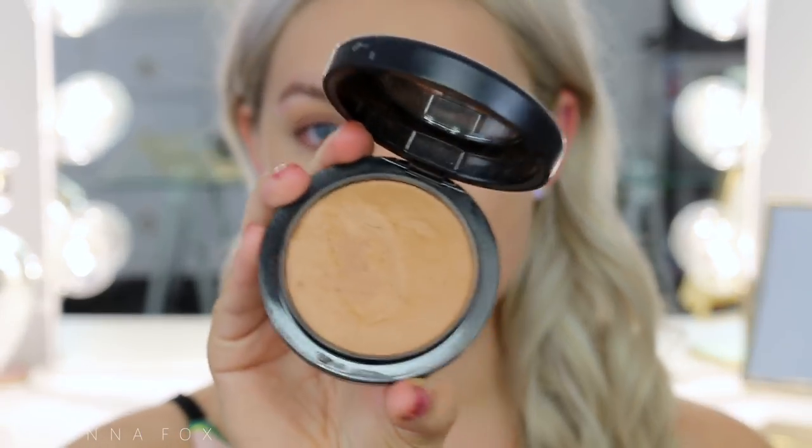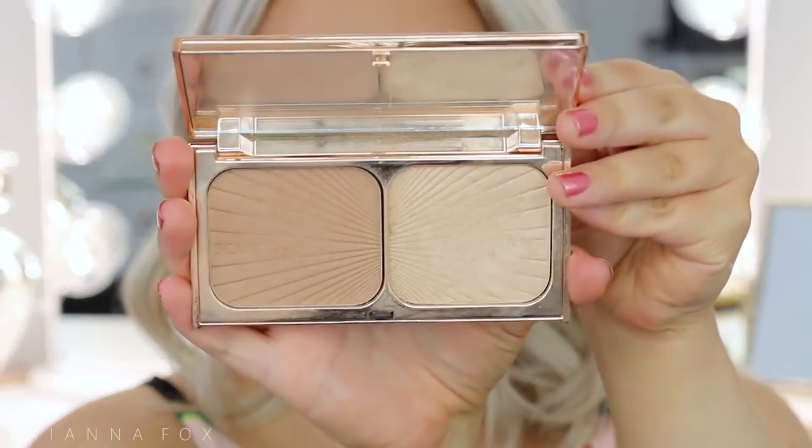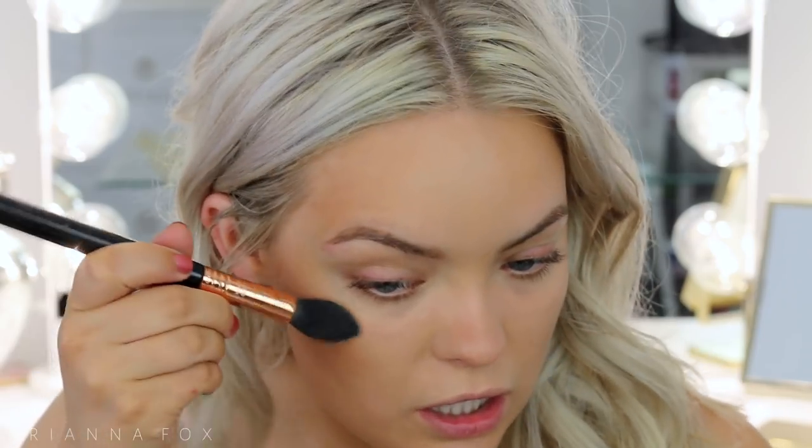I'm going to use bronzer — today I'm going with the MAC Give Me Sun Bronzer because I want to be extra bronzed. I'm using the Real Techniques blush brush and sweeping it all over. Then I'm going to highlight just a little bit using the Charlotte Tilbury Filmstar Bronze and Glow palette, lightly hitting the tops of the cheekbones to add a little glow. You can also bring the highlighter onto the lid, the cupid's bow, and the nose. The face is basically complete — I didn't do any contouring but you could if you wanted to amp up the look.